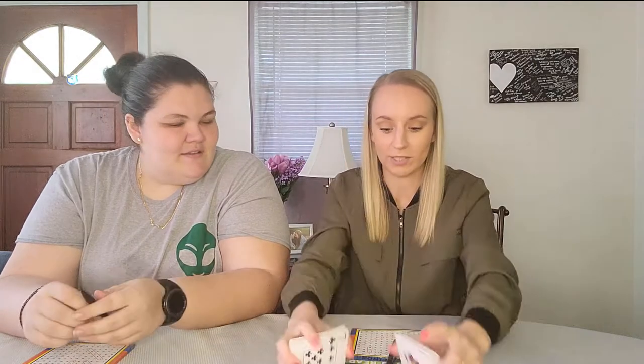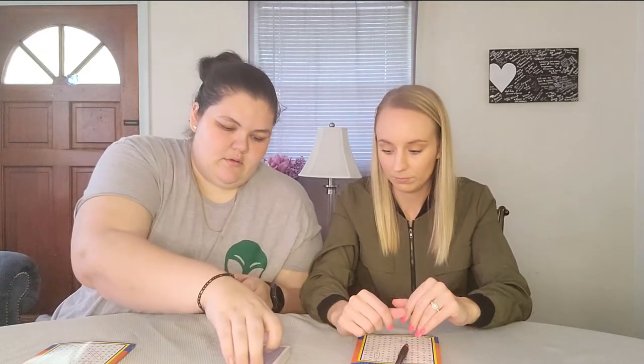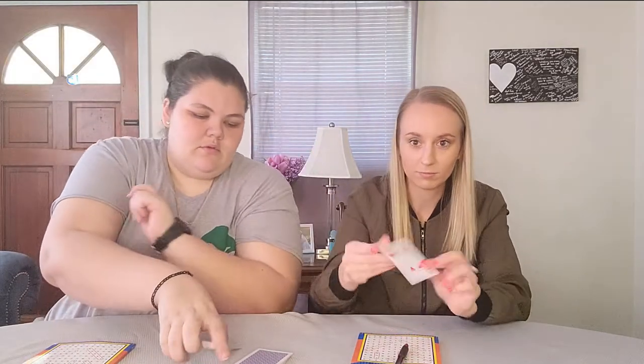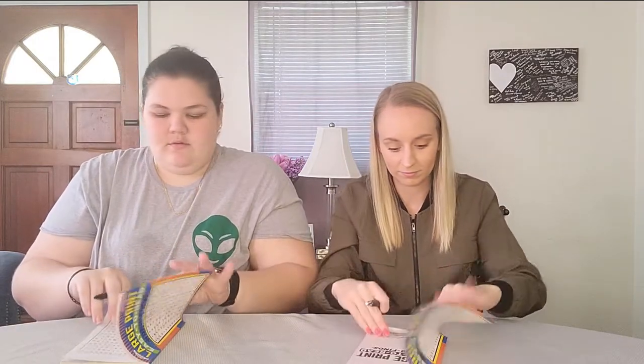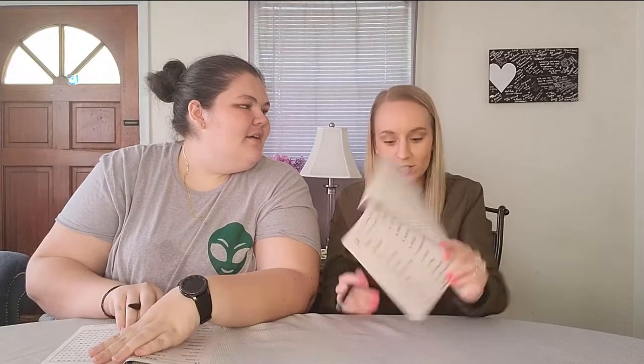Beautiful. Alright, one more and then we'll get started. Give her the cards. Go ahead, cut the deck, pick a card. Okay, what card we got? We got number four. So I'm going to go to the fourth puzzle. Chicago — we got Chicago. Same one. Chicago.